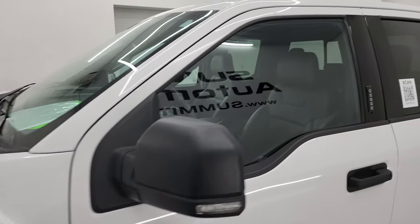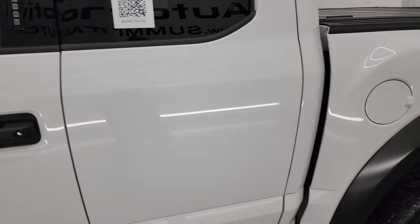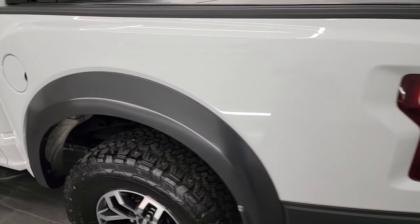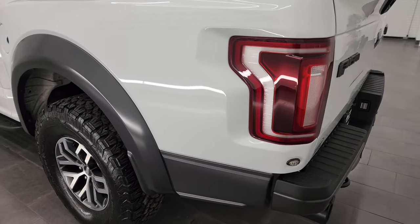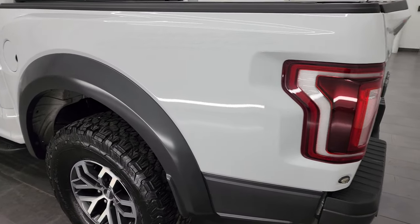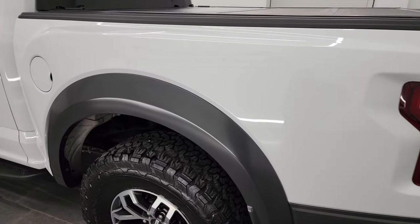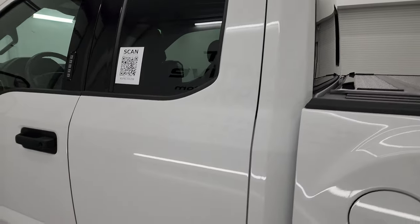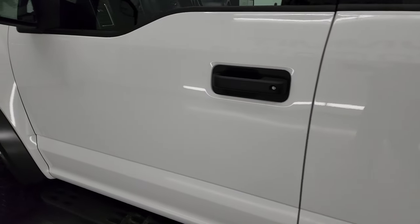Oxford white is the color and I show all my videos in 4K, so if you have HD capabilities on your computer, tablet, smartphone or television, I recommend turning them on now because it is your best way to check out the quality, condition, options and cleanliness of the truck before seeing it in person. As you go down the driver's side you can see just how nice that box is, cab and doors are in fantastic condition as well.